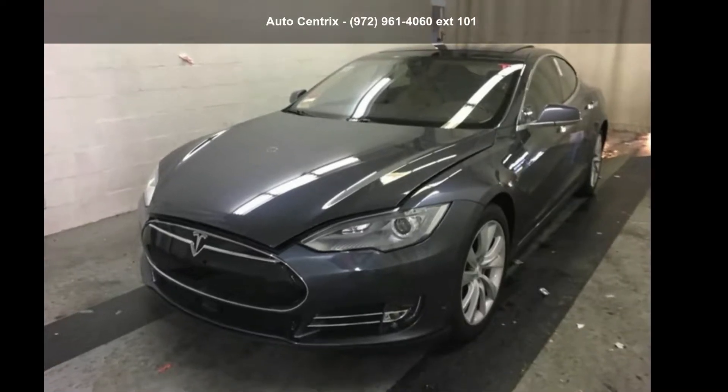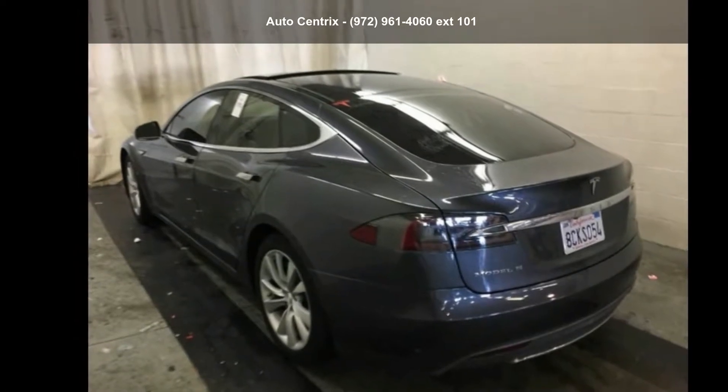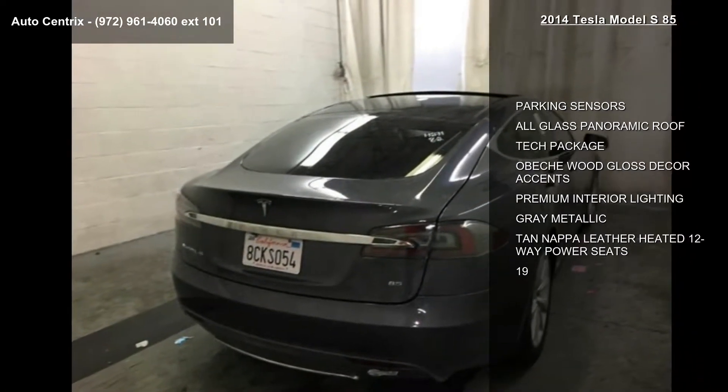Step into the Tesla 2014 Model S 85. If you are looking for an automobile with great features, look no further. Enjoy these notable features: